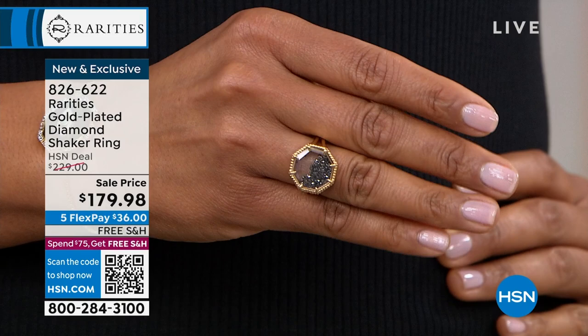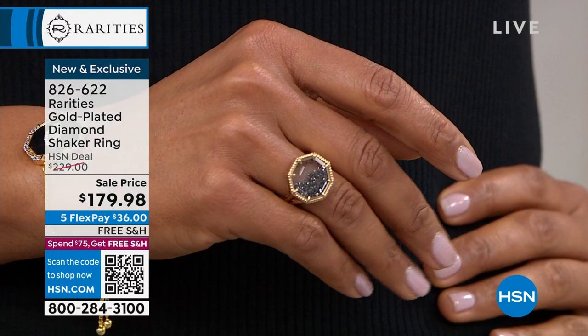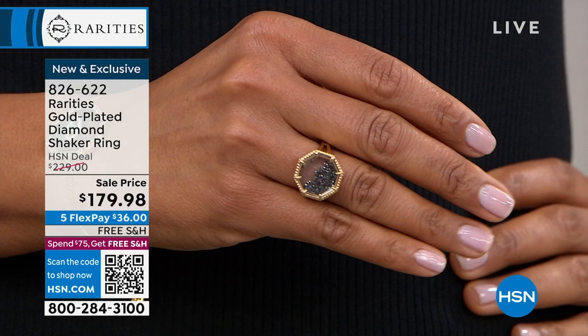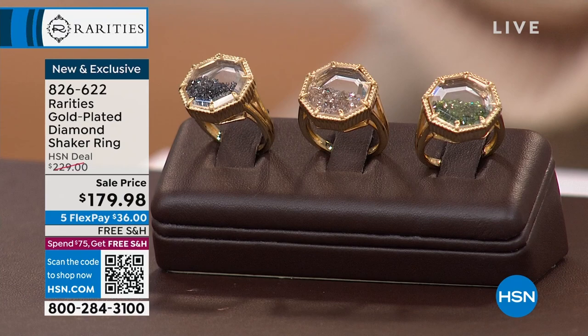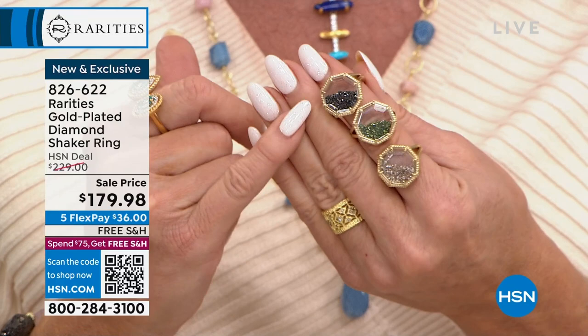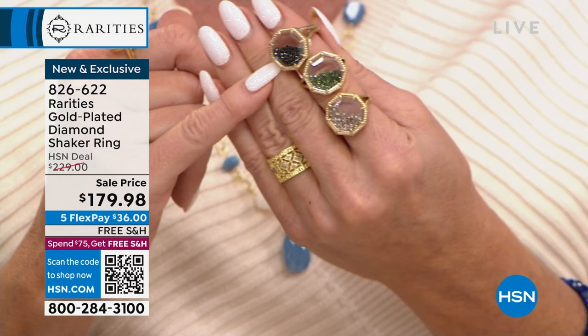With five flex payments of $36, imagine - at your front door in the next couple of days you're receiving a carat's worth of beautiful fiery diamonds. My personal favorite - it's so hard but I'm gravitating towards champagne. That diamond band ring we had earlier in our first hour was extremely popular - that was just over a half carat. This is a full carat. Then Carol's dog Bean literally jumped up on the couch - there's no room but it's okay, we're smushing.